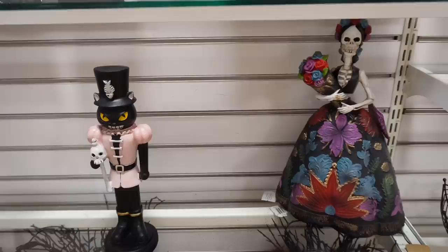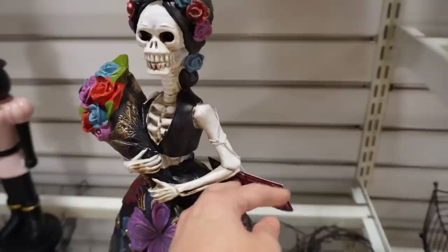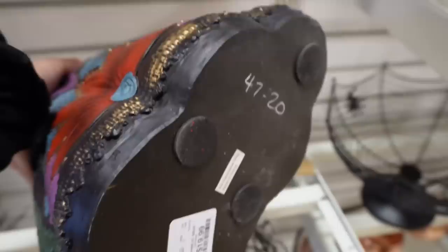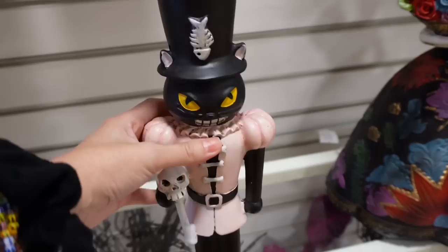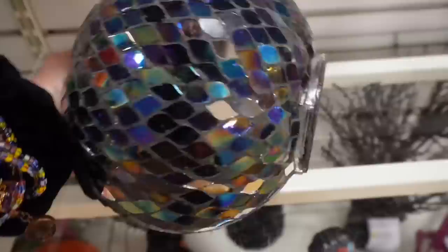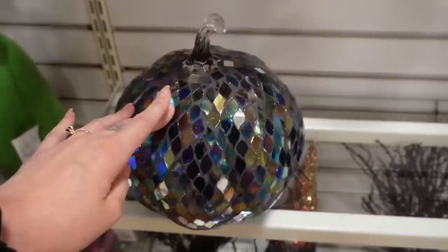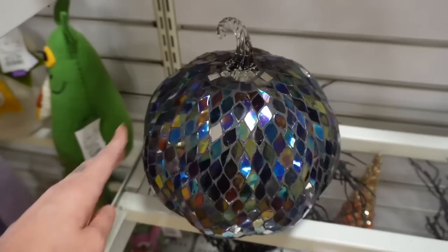Just a couple things on the shelves below the trees. There are some really beautiful Dia de los Muertos statues - very ornate. $20 for this beautiful skeleton. And also a really cute little cat nutcracker with pink on it. There's also a bedazzled pumpkin with a bunch of different colors - very non-traditional. It's $20 and very heavy - I'm going to assume very breakable. So be careful. Like a disco ball pumpkin - actually I kind of like it when I think of it that way.